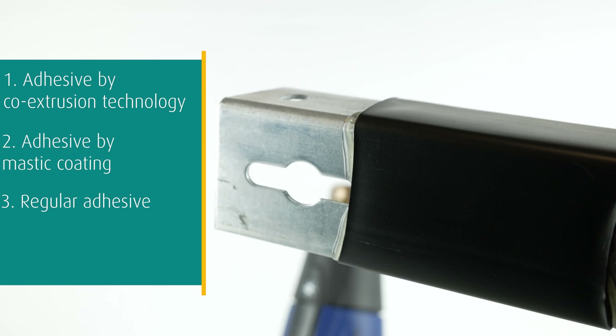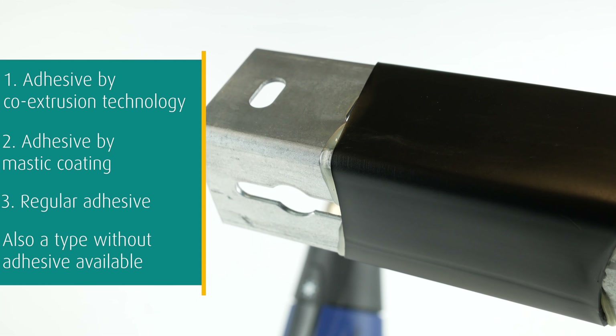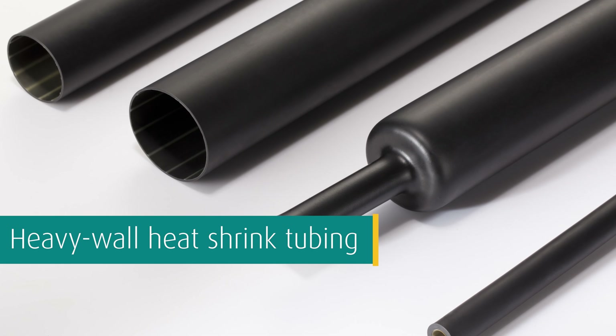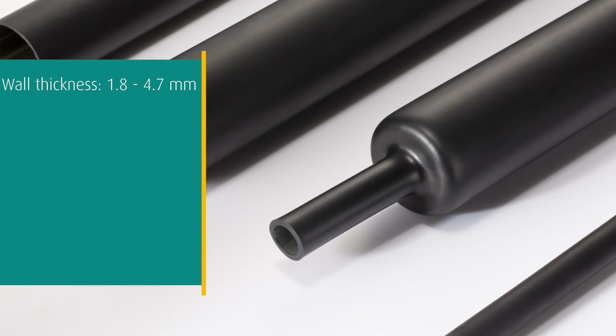The medium wall heat shrink tubing WKK offers is available with three different types of adhesive technology: adhesive by co-extrusion technology, adhesive by mastic coating, and regular adhesive. All adhesive technologies are suitable for protection against moisture and water. In addition to medium wall types with adhesive, WKK also supplies a medium wall type without adhesive.